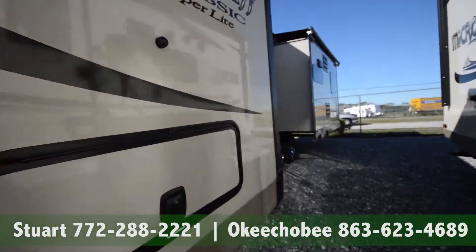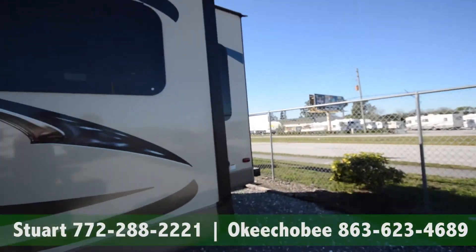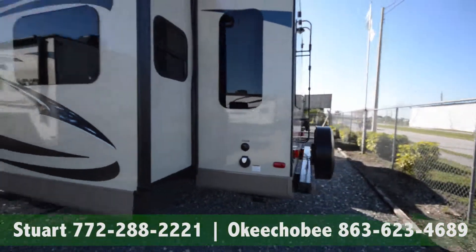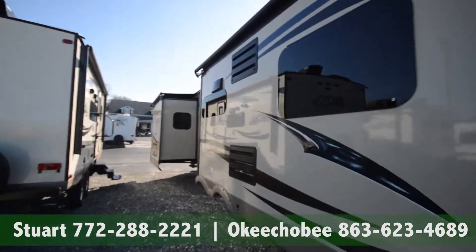If you have any questions about this RV, feel free to call us at 863-623-4689. We'll be more than glad to answer any questions you have. Thanks so much for watching, and have a nice day.